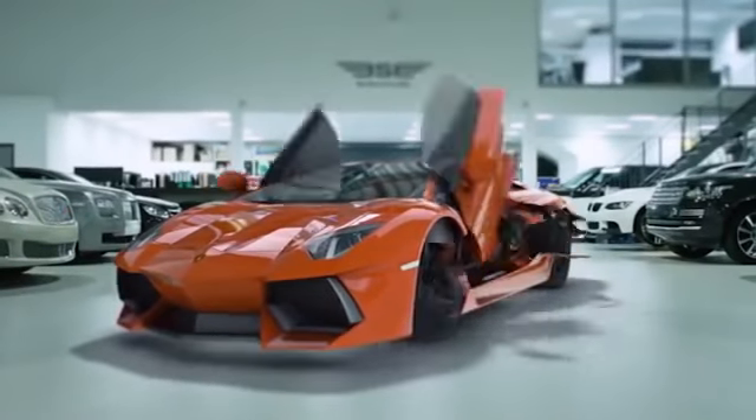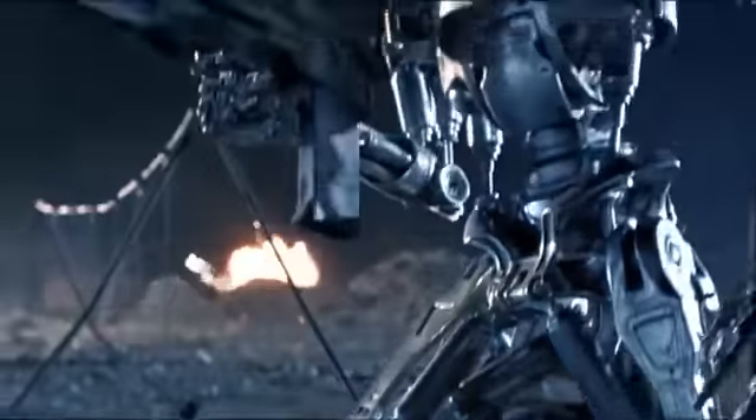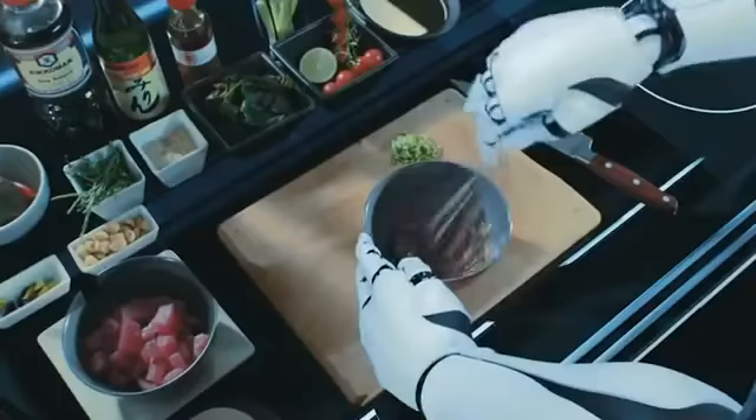Technologies never stay still, especially from the side of robotics, and so are we. So today, we will see a dozen of cool cyber animals. And not only — one robot from our list even knows how to cook food.